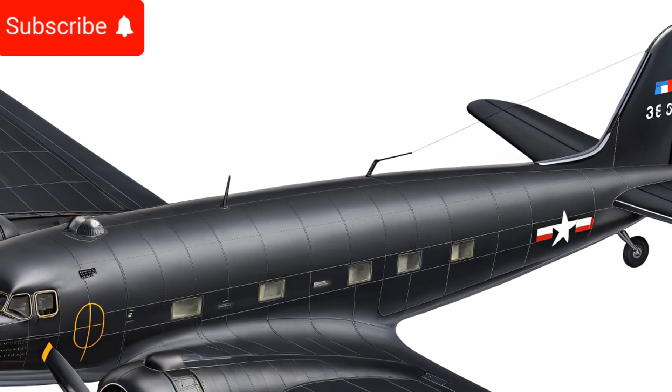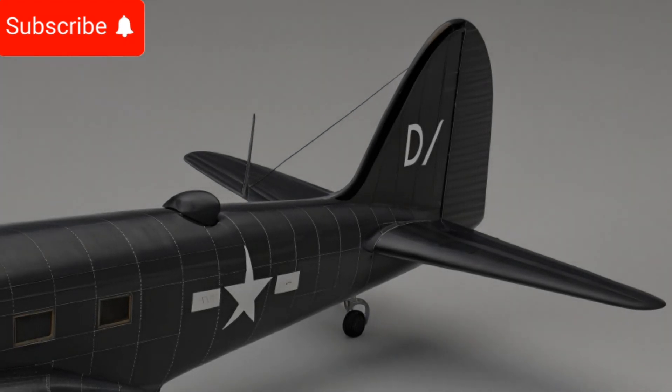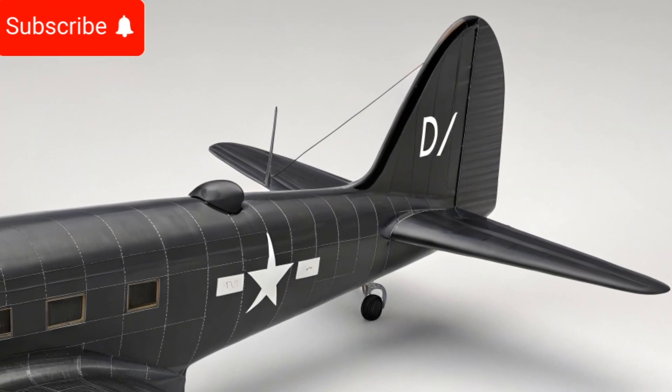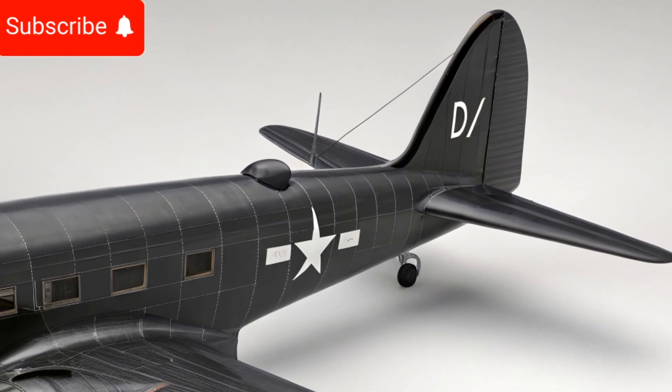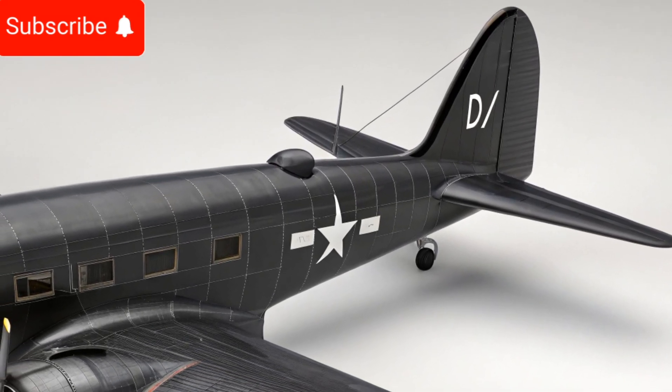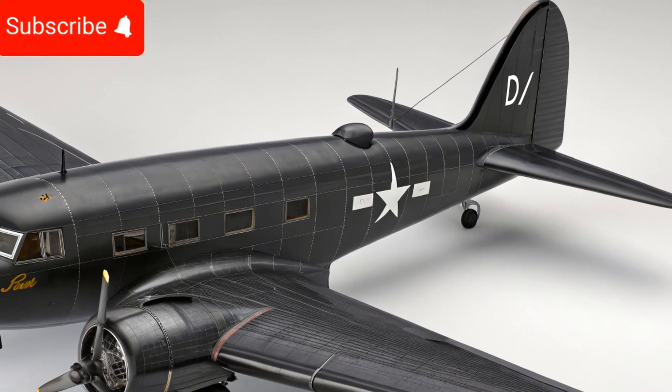Comfort and interior design have also been significantly improved in the modernized Douglas DC3. The cabin has been redesigned with contemporary seating arrangements, high-quality materials, and enhanced insulation for a quieter and more comfortable flight experience.